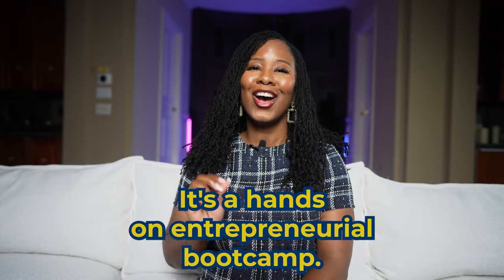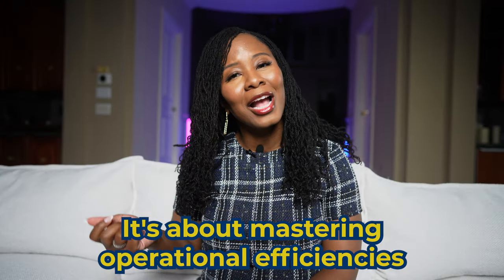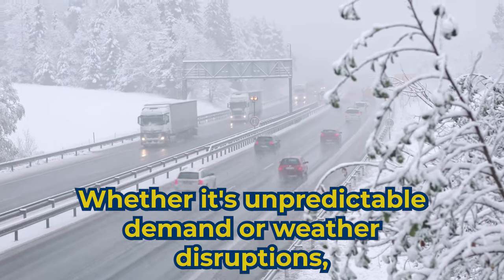To start off, being an Amazon Delivery Service Partner, a DSP, is more than just a partnership. It's a hands-on entrepreneurial boot camp. You're running your own delivery business, ensuring those Amazon packages are delivered every day and on time. It's about mastering operational efficiencies and logistics, optimizing routes, and managing inventory. Running a delivery business means facing challenges head-on, whether it's unpredictable demand or weather disruptions. Adaptability and problem-solving become your best friend. It's like a crash course in entrepreneurship.